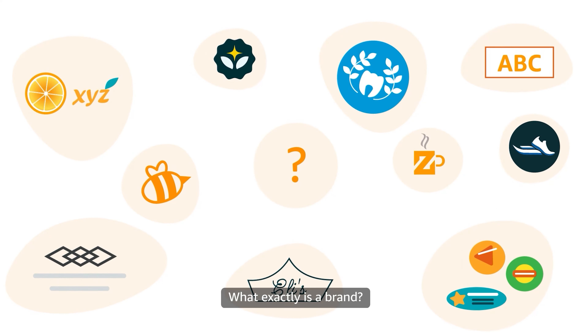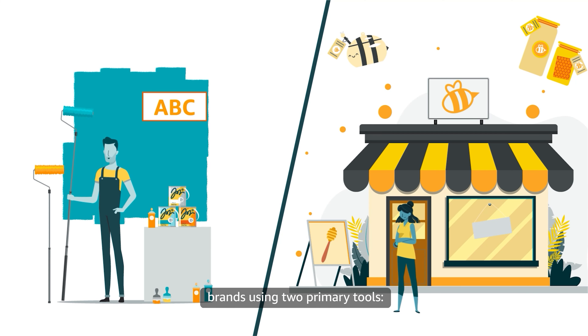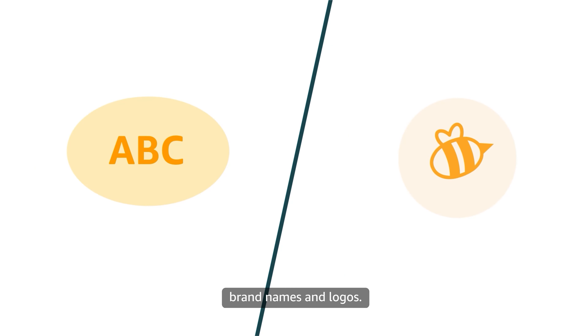What exactly is a brand? Product owners and other businesses establish brands using two primary tools: brand names and logos.